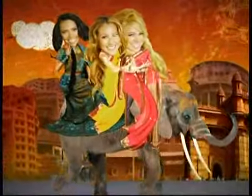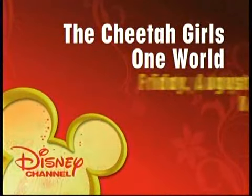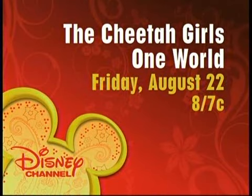Keep watching for more behind-the-scenes secrets and surprises on the road to the Cheetah Girls One World. The newest Disney Channel original movie, The Cheetah Girls One World, premieres Friday, August 22nd at 8, 7 central, only on Disney Channel.